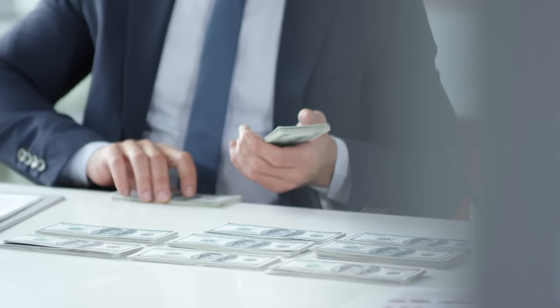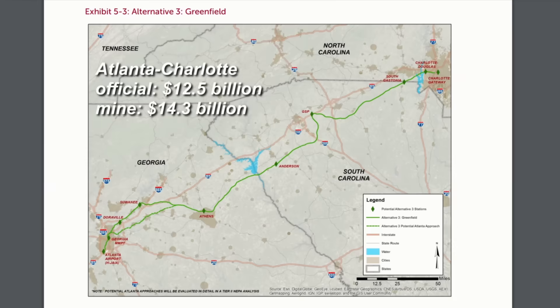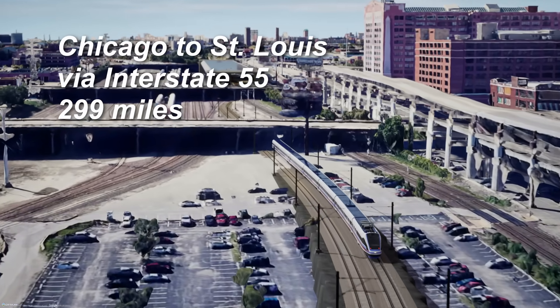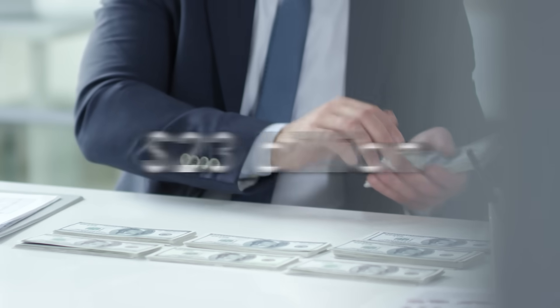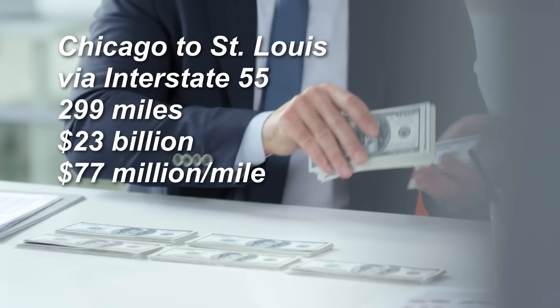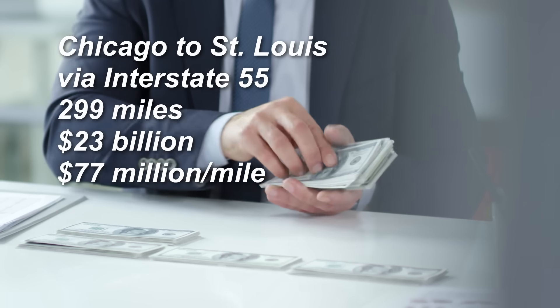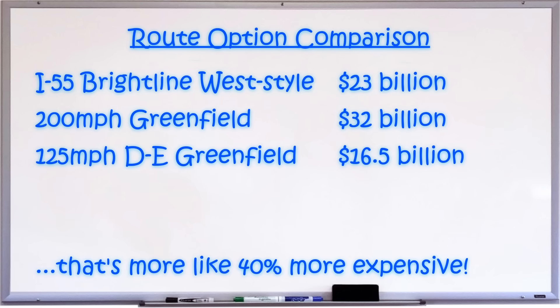Now let's talk about cost. Before we do, let's quickly review my cost estimation algorithm and some sample results. For the 299-mile Interstate 55 Brightline West-style route, I have a cost of $23 billion. That is cheaper than the $32 billion for the 200 mile per hour Greenfield route, but 20% more expensive than diesel-electric utilizing Greenfield routing and existing railroad rights-of-way. If these estimates are close, the diesel-electric option looks pretty attractive.